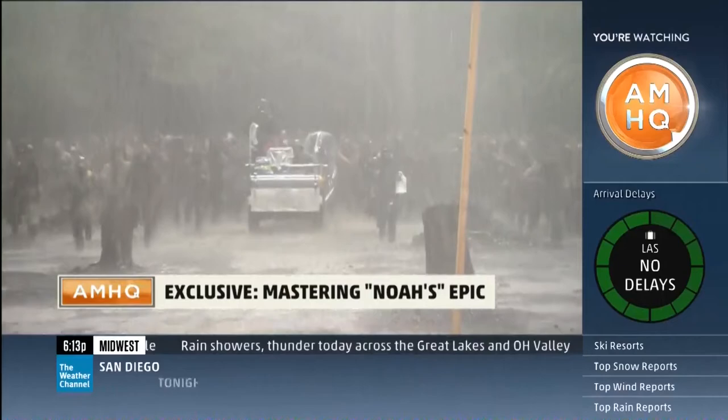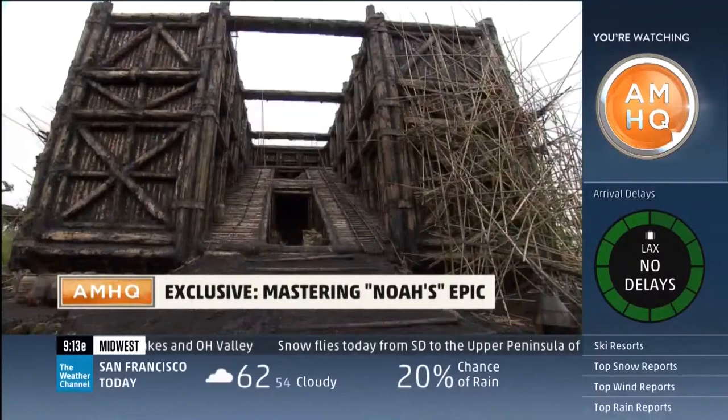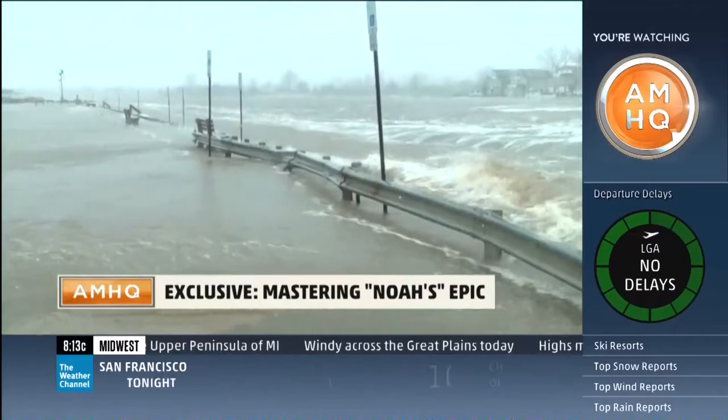So heavy that it would be hard for them to look, see, and talk. They say be careful what you wish for — because they shot Noah in New York in October 2012, the same time Superstorm Sandy, a real-life flood, hit the east coast. That put a serious damper on the film production.